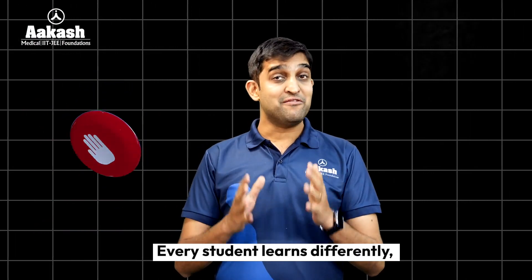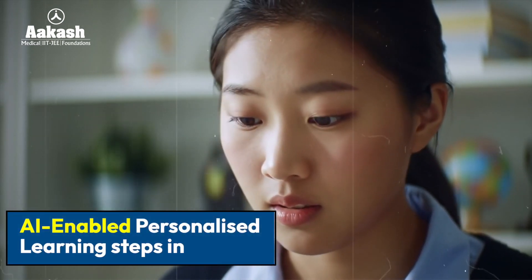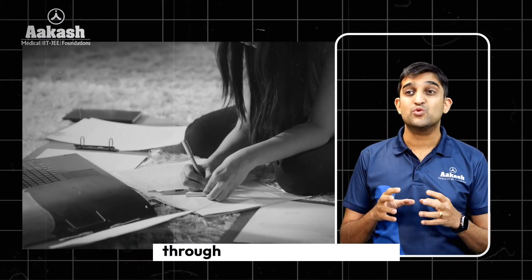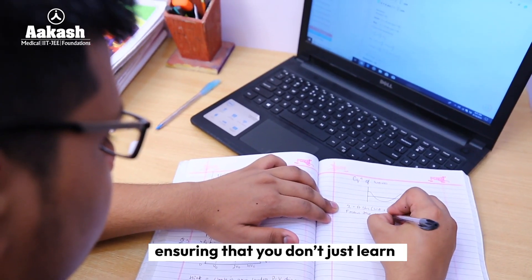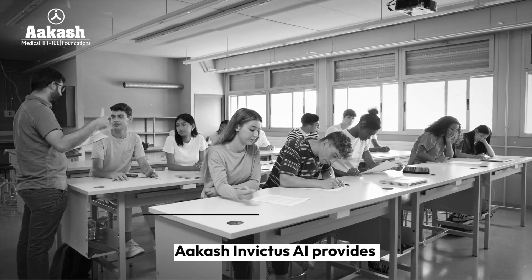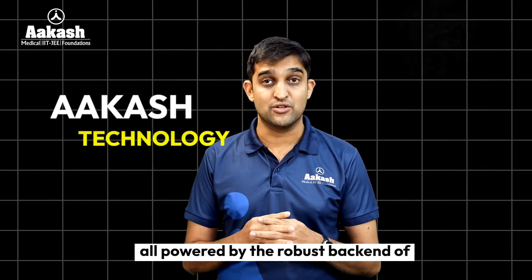And it doesn't stop here. Every student learns differently, and at Akash, we recognize that. This is where our AI-enabled personalized learning steps in. Invictus leverages advanced technology to analyze your cognitive levels, your performance, your errors, and guides you through scientifically designed concept-building sheets and revision videos — ensuring that you don't just learn, but truly master every concept with precision. Akash Invictus AI provides regular tests, daily practice problems, assignments, and in-depth performance tracking, all powered by the robust backend of Akash technology.